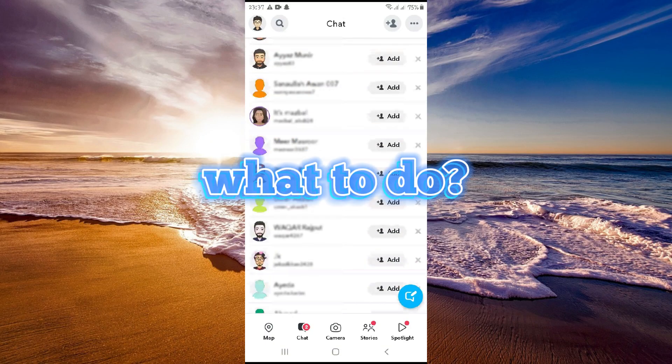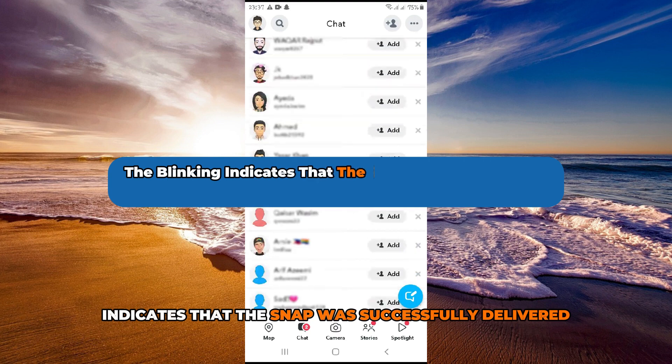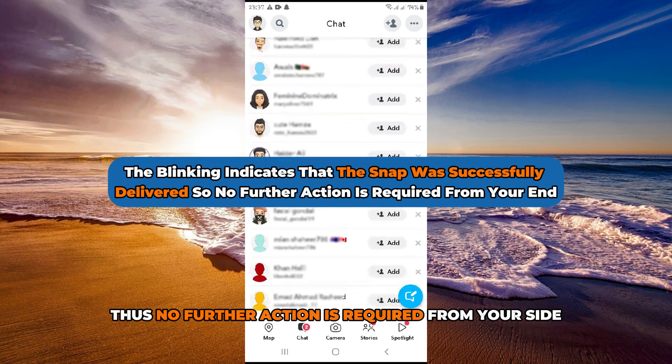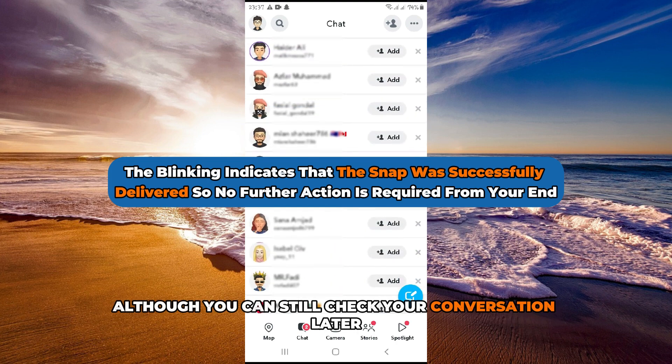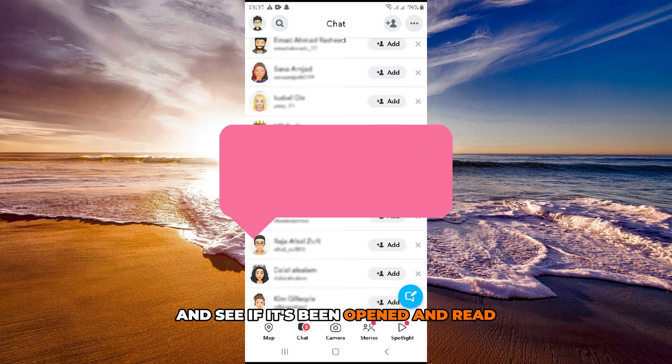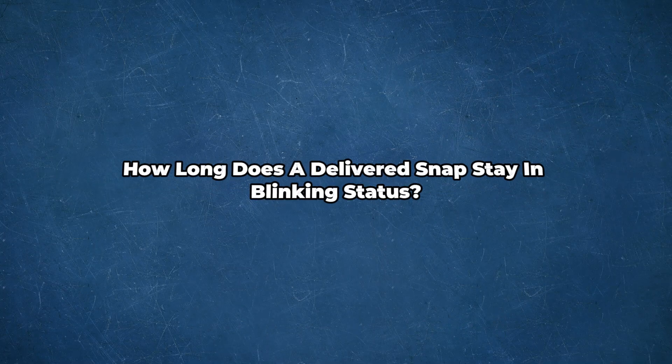What to do? The blinking indicates that the snap was successfully delivered. Thus, no further action is required from your side, although you can still check your conversation later and see if it's been opened and read.